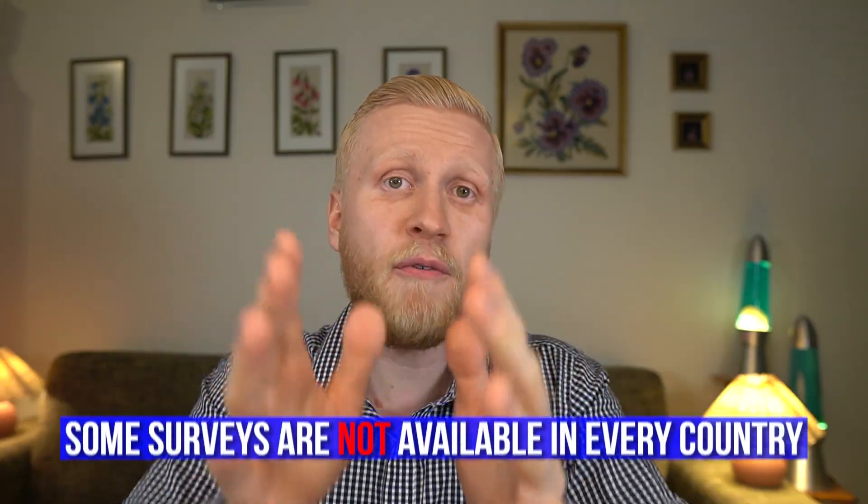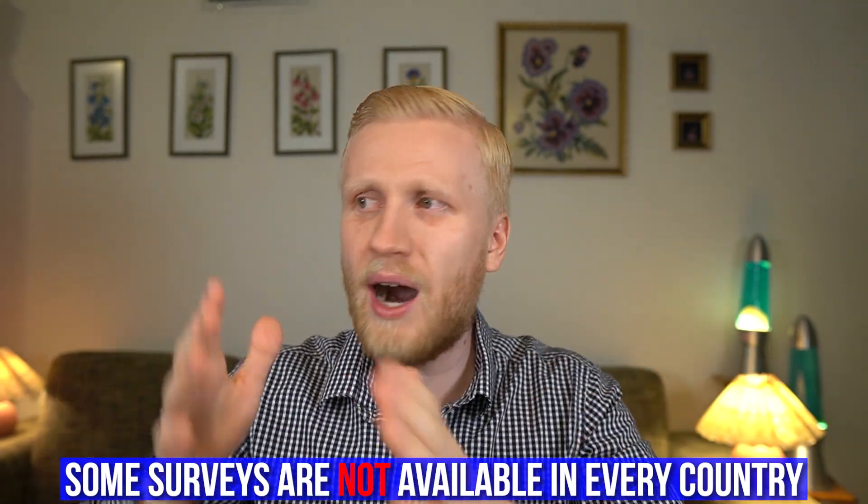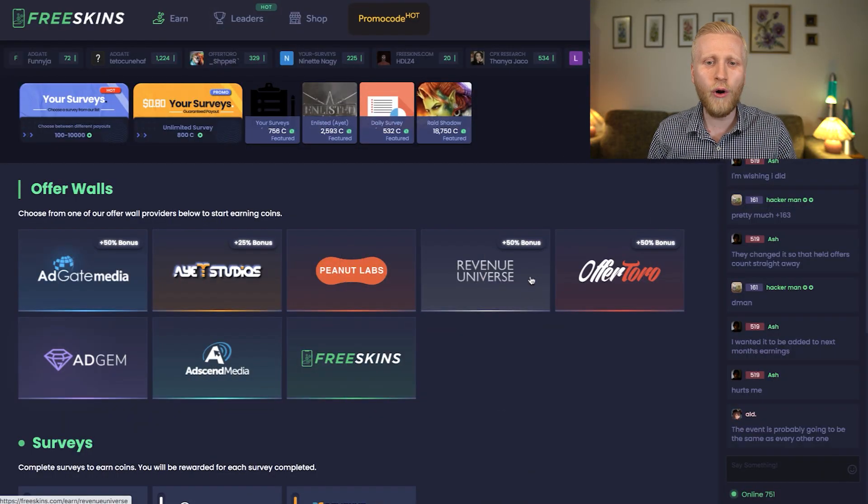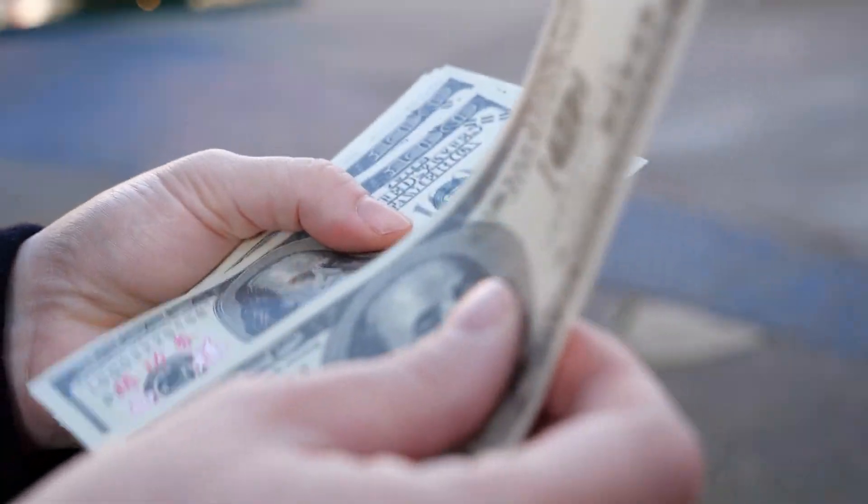Sometimes people say a survey didn't work in their country. Remember: some surveys are available in your country and some are not. If you answer one that's unavailable, it doesn't mean all the other offers are unavailable too — there are hundreds of different offers on this website. Some may not be available in your country, but many are. Just try different surveys and games and eventually you will be able to cash out.